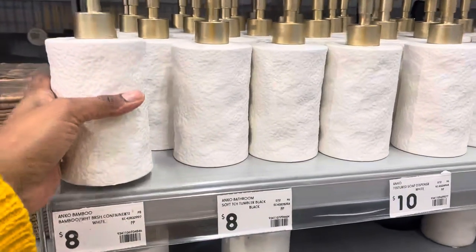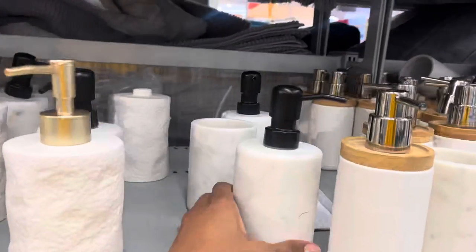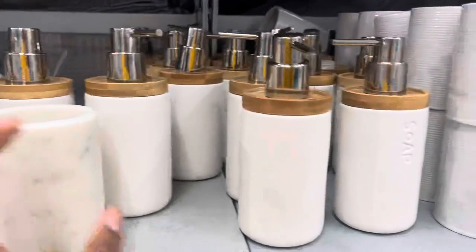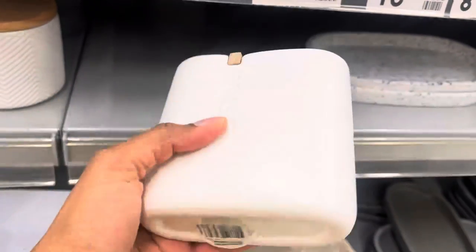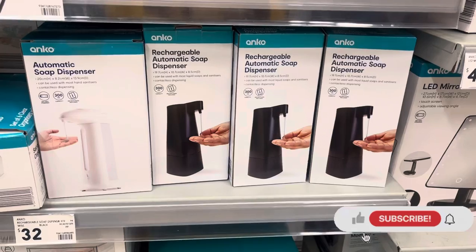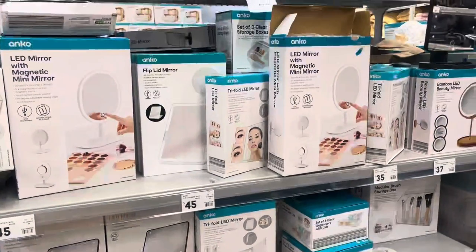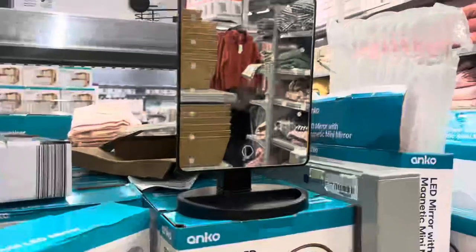I also thought this white textured soap dispenser was really cool and it's just ten dollars — it'll look really great in your bathroom. I also really liked this marble soap dispenser; they even had a marble tumbler, though it was quite heavy. They had different types of storage solutions for soap. Check out this little toothbrush holder too — I think it'll look really nice in your bathroom. If your kids use way too much soap, Kmart has these automatic soap dispensers for about thirty-two dollars. And if you've got pre-teens getting into makeup, Kmart has LED mirrors — this tiny one is super cute at just nineteen dollars.